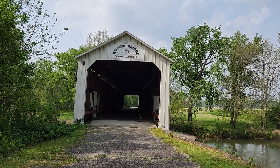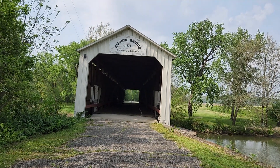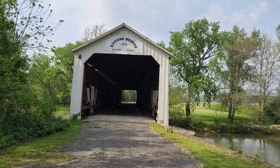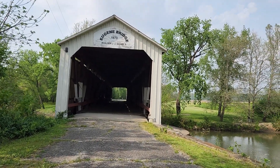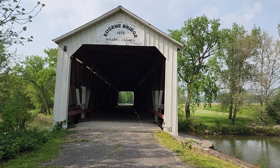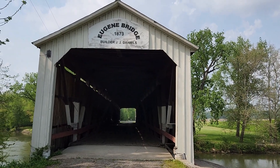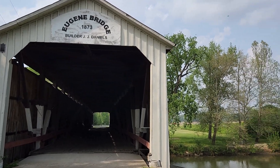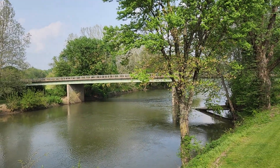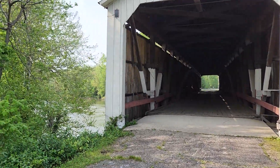Here we are in Cayuga, Indiana, where Eugene Bridge is located. You can hear the birds. Look at how cool this is — and here is the river running through over here.